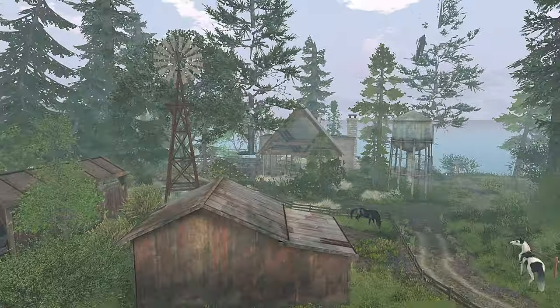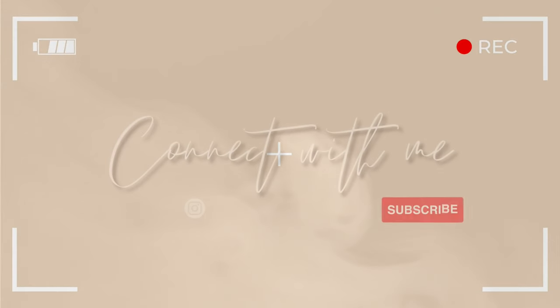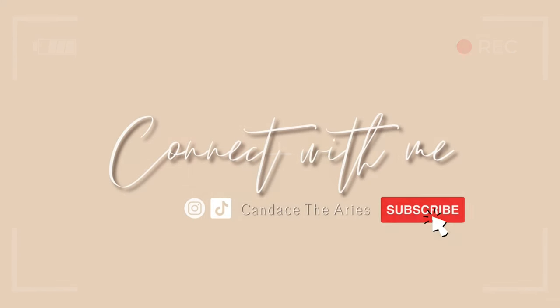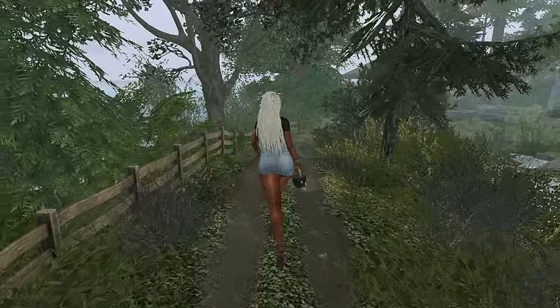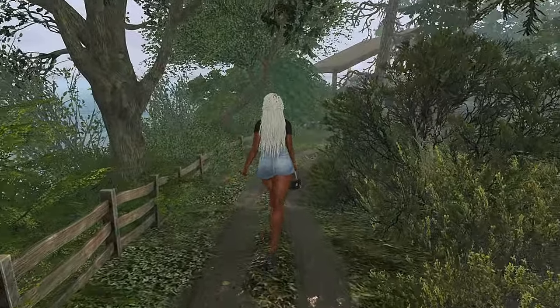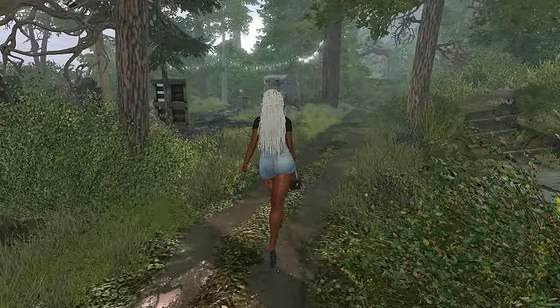Hey y'all, let's check out Wild Branch Brewing. Welcome to day 22 of April Diamonds. I'm Shai in Second Life and today we're at Wild Branch Brewing. This is a rustic forest themed sim brought to us by the Nature Collective.